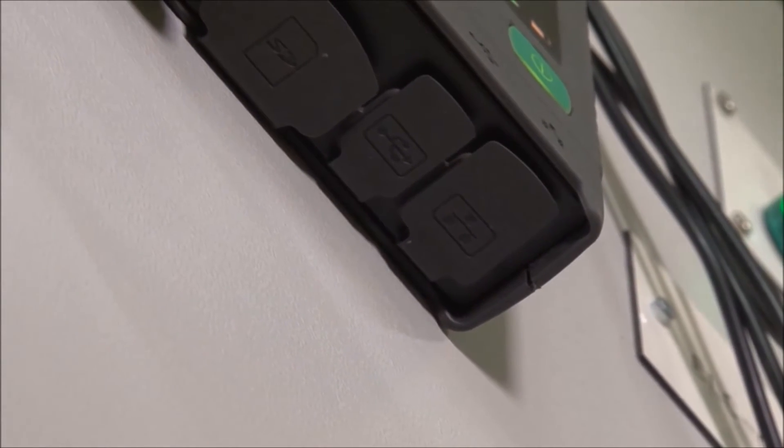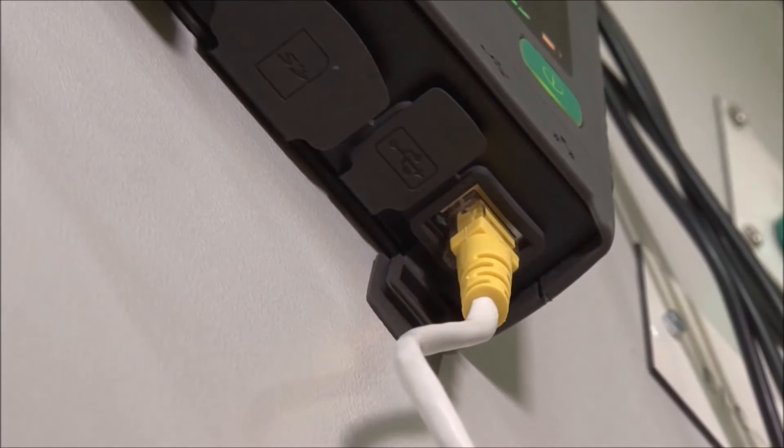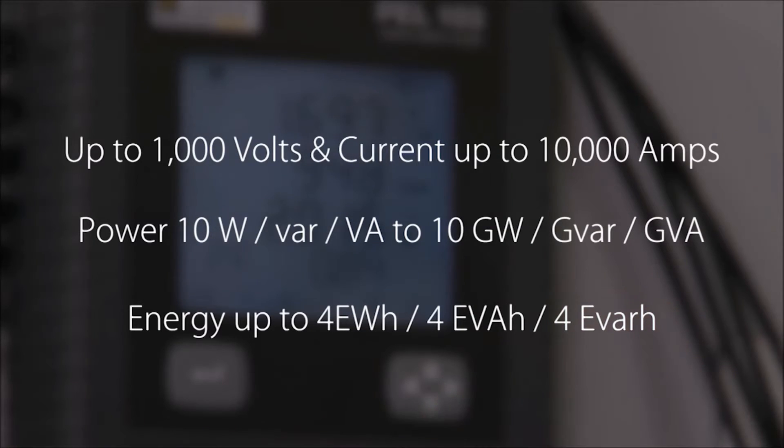The PEL 103 can also be left in place and, if connected to a network, can even be remotely monitored. The instrument also works on a wide scale of voltage, power and energy.